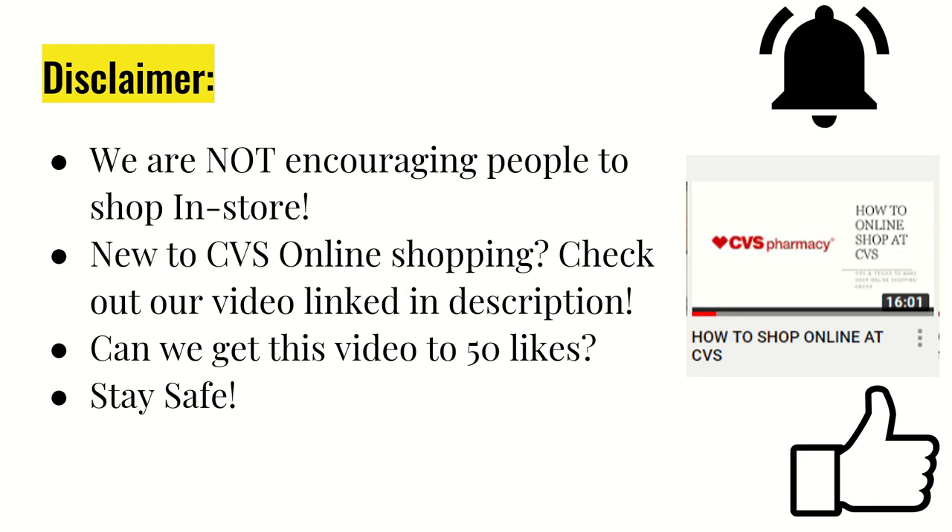We just wanted to put a disclaimer out that we are not encouraging people to shop in-store. Our state is still at a stay-at-home order, so we will not be going into the stores anytime soon. It actually just got extended in our area, so we just want to be sure that we're keeping our family safe.